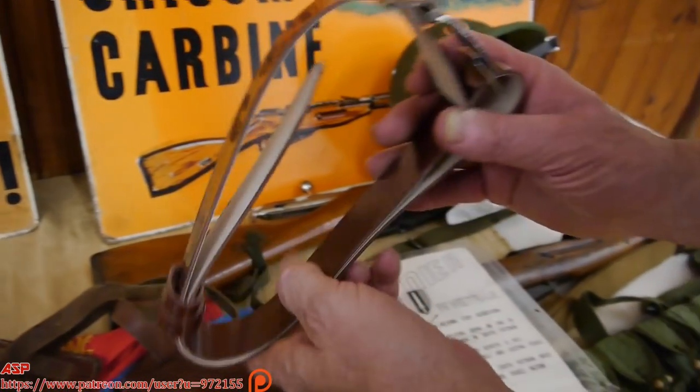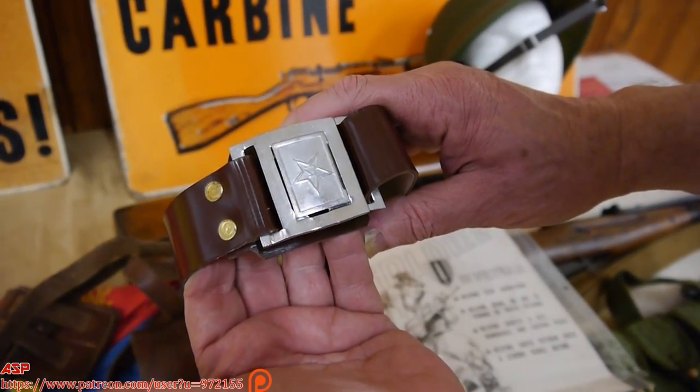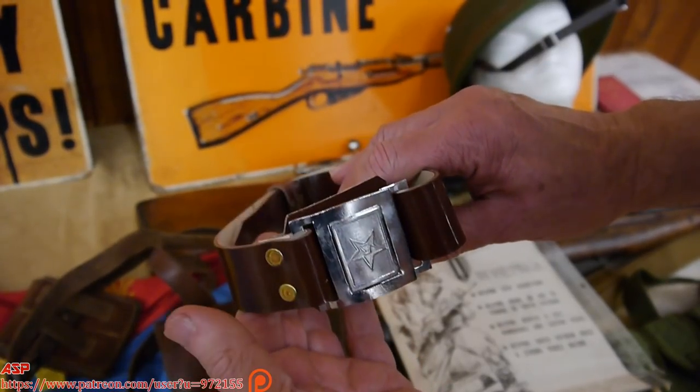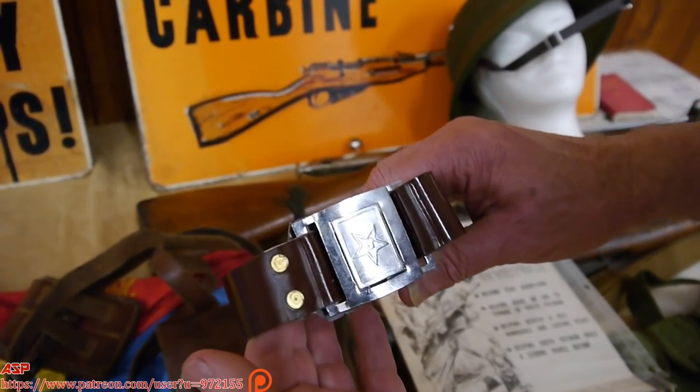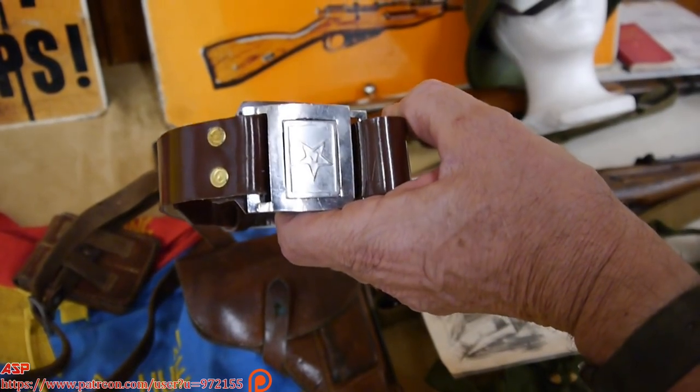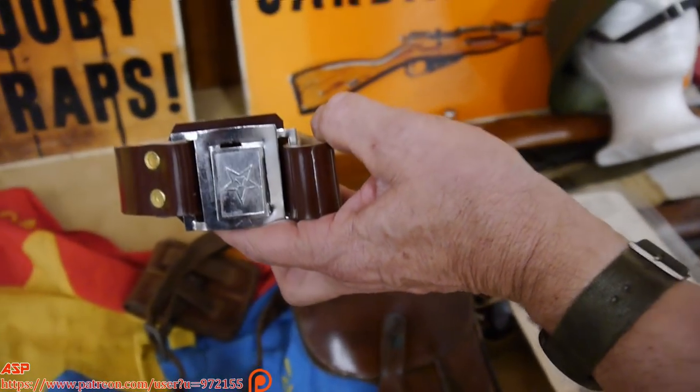This is supposed to have been a belt from that era. It's plastic, which of course holds up better than leather. But the holster is leather. Like I said, it's the Chinese copy of the Tokarev pistol — the stuff I picked up over the years, different places I was at.